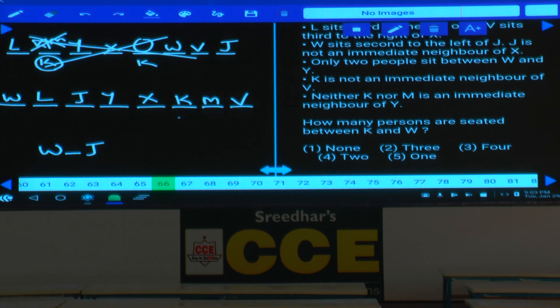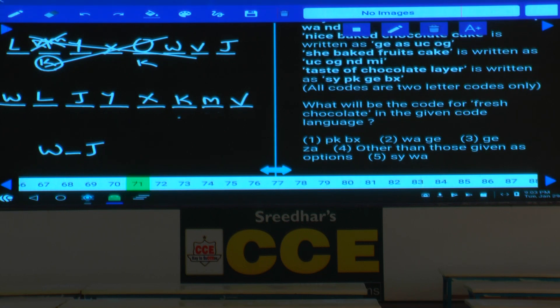This covers question numbers 66 to 70. Write down this arrangement. Then let us discuss question numbers 71 to 75.